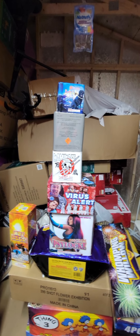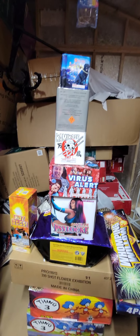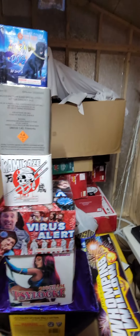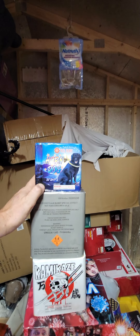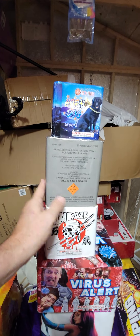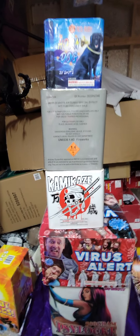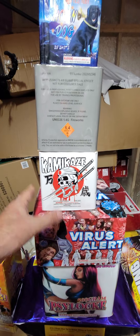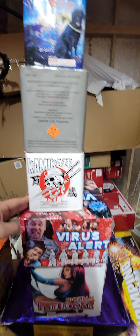Hello fellow pyros! I just wanted to give you a little preview of my July 4th stash so far. We'll start over here with the salutes — everything on this stack is a salute. This is Horndog, a 20-shot by Red Ruby. Tanner Night — I believe that's a 25-shot; I've shot a couple of these and put them on the channel. Kamikaze is a 75-shot salute, supposed to be really good.